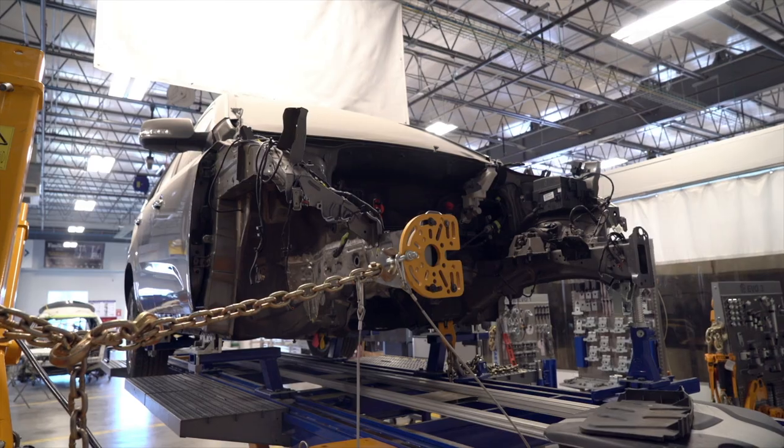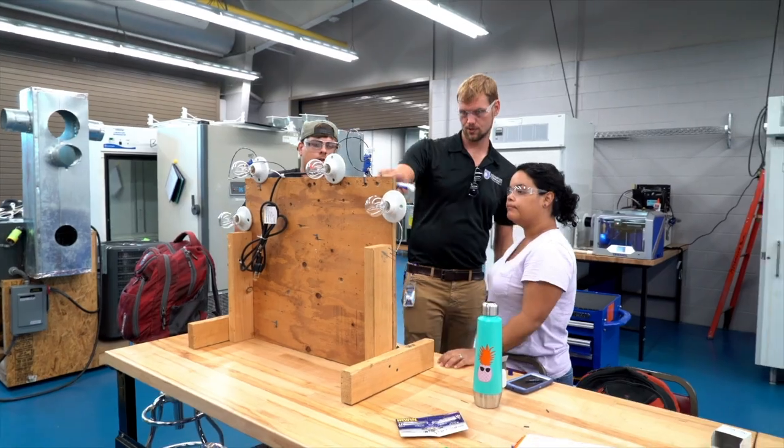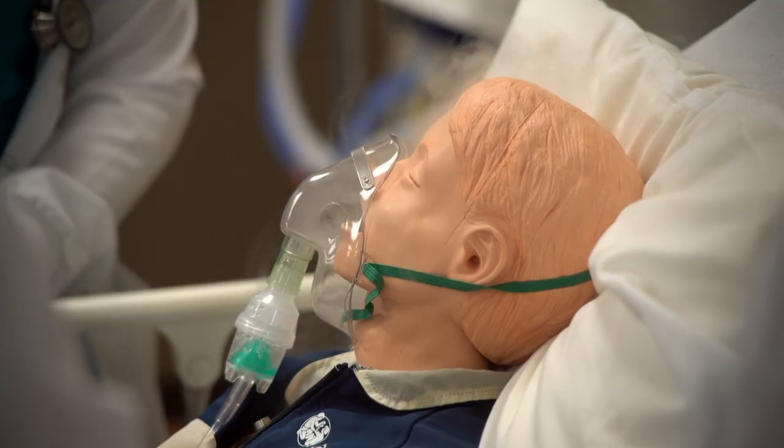Tier 1A includes courses in automotive repair, construction, nursing, and many more. Those receive approximately $4,500 per FTE.